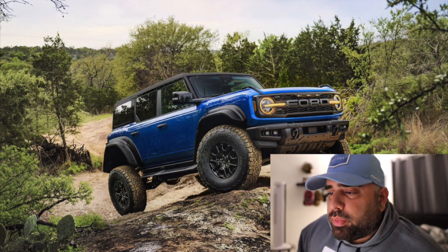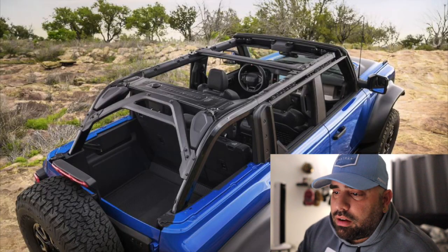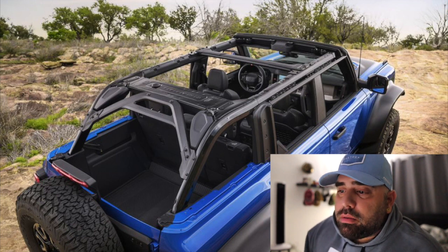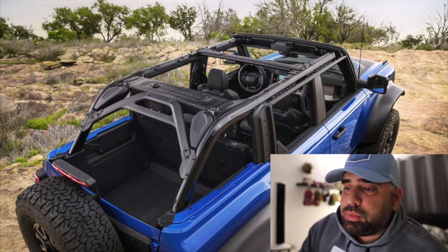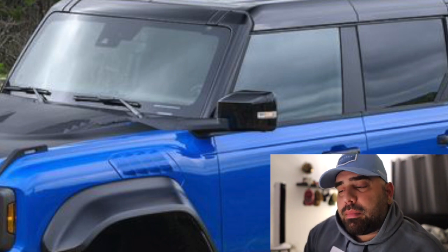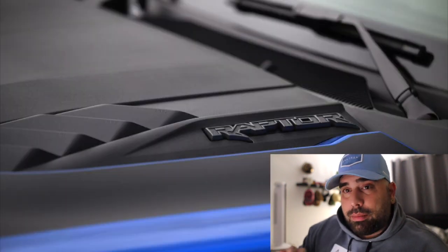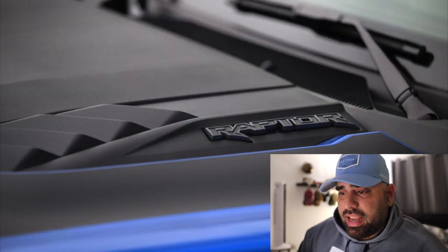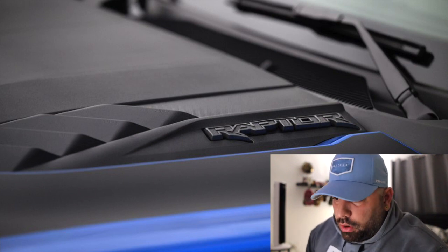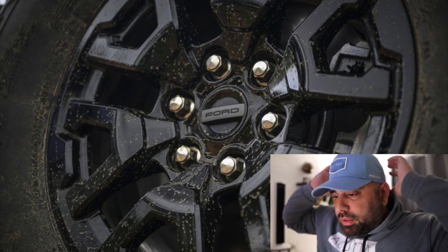Looking at pictures here — this is the vehicle with the roof taken off. You can see the roll bars are painted matte black. The mirror cap in the front is also painted black. On top of the hood you can see the Raptor emblem, and the decals are all matte black. The wheels are also black.